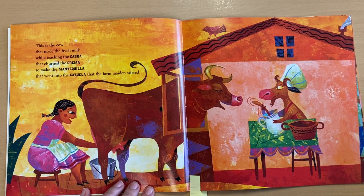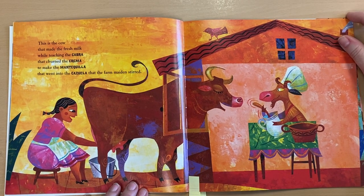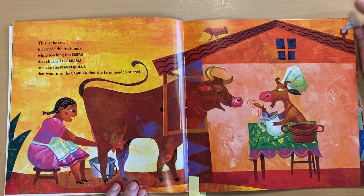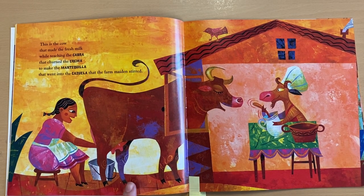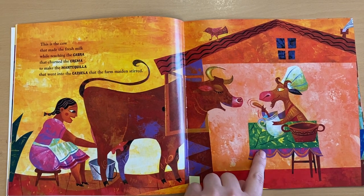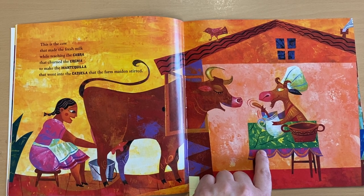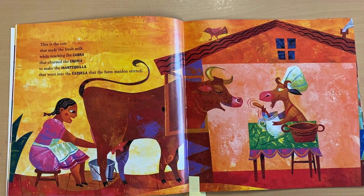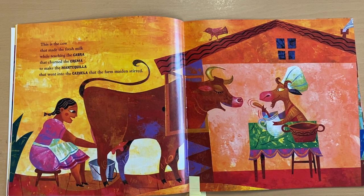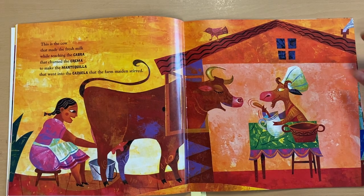Let's stop here really quick. I see that the maiden is milking the cow. She will give the milk to the goat to make butter. Where do you think the goat will put the butter? Go ahead and think — where do you think the goat is going to put the butter? Let's keep reading to find out.